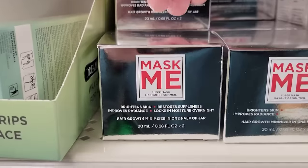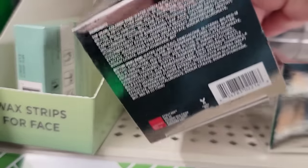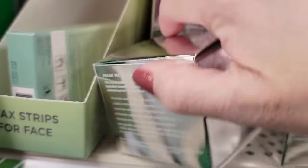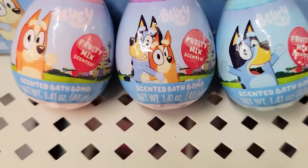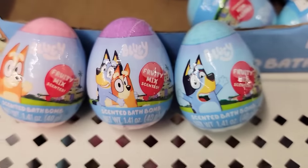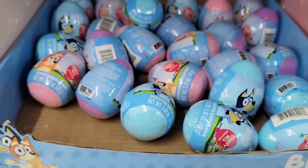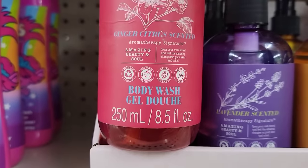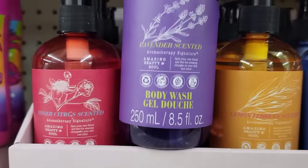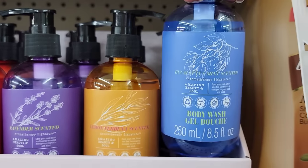There's a 0.68-ounce jar of Sleep Mask by Mask Me — it brightens your skin, restores, and locks in moisture overnight. They have three different colors of scented bath bomb eggs of Bluey — 1.41 ounce in the fruity mix — in pink, purple, and blue. Here's an 8.5-ounce bottle of Body Wash by Aromatherapy Signature in ginger citrus, lavender, lemon, and eucalyptus mint.